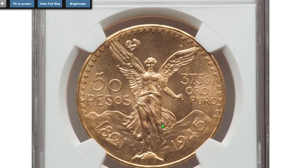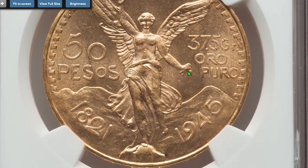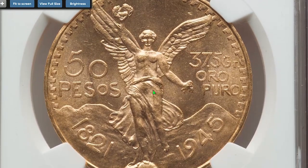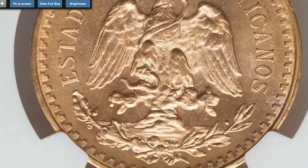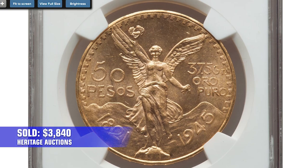The last coin today is this wartime coin from Mexico — a 1945 Estados Unidos Gold 50 Pesos minted in Mexico. Actual weight of gold content is 1.20 oz and current melt value is more than $2,000. A commemorative coin struck for the 100th anniversary of independence from Spain, the obverse features national arms with an eagle and the reverse features Winged Victory. It sold on October 13th, 2022 for $3,840 at Heritage Auctions.